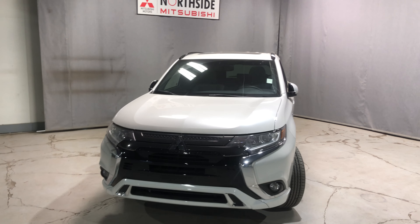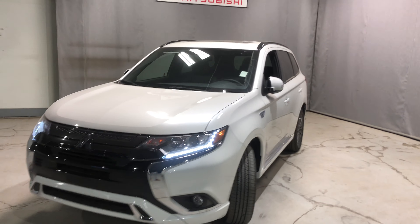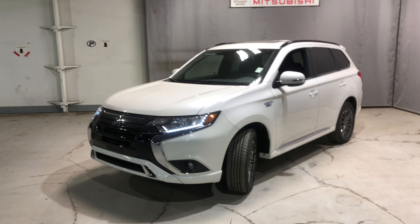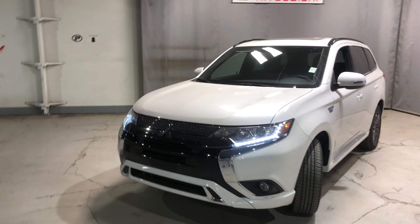Hi David, this is Jay from Northside Mitsubishi. I'm going to do a quick walk-around video here on our gorgeous 2022 Mitsubishi Outlander PHEV Black Edition.